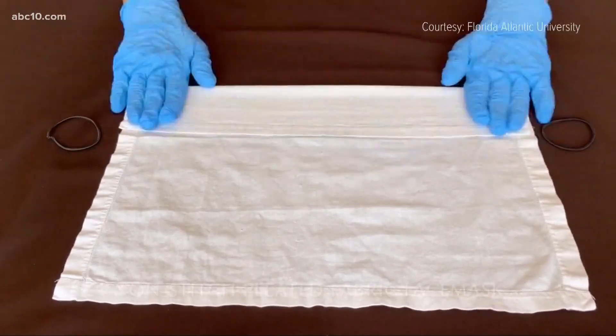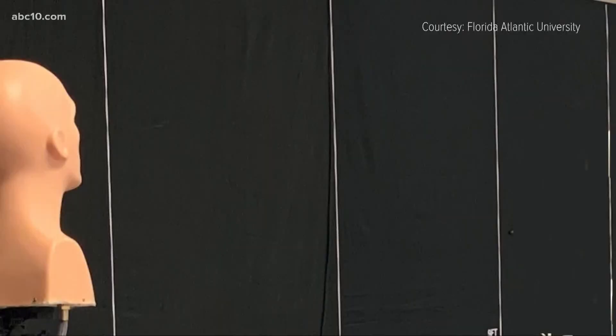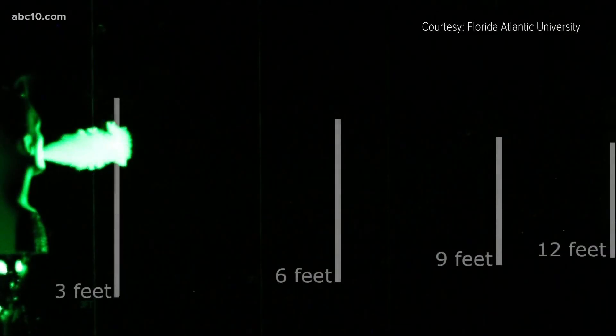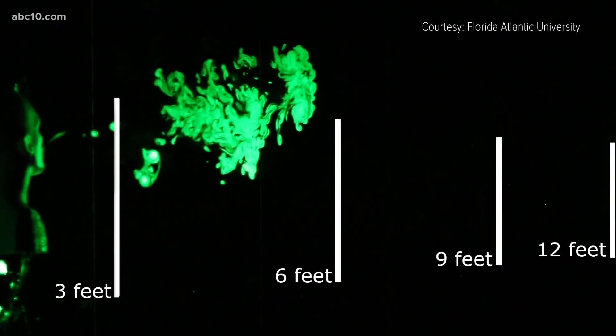He and his colleagues conducted a study to see how different materials affect the spread of droplets from coughs or sneezes. They used flow visualization using a laser light sheet and simulated coughs expelled from a mannequin's mouth. What you see in the visuals is actually a vaporized mixture of water and glycerin.